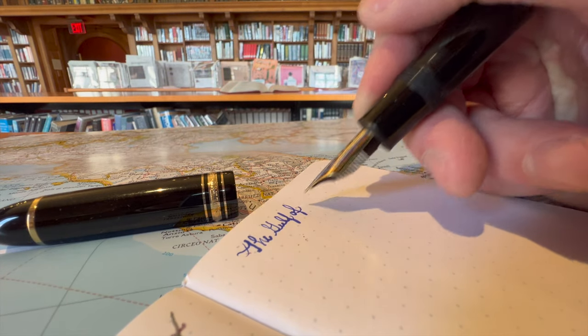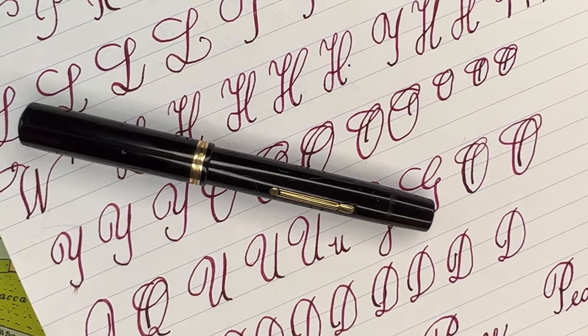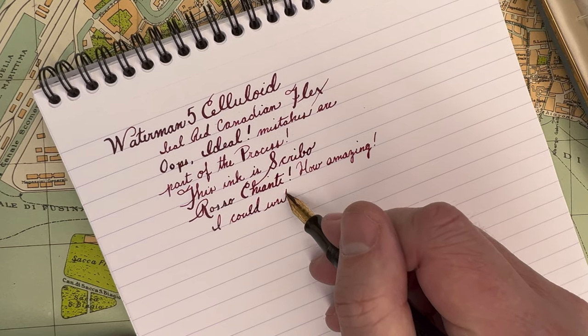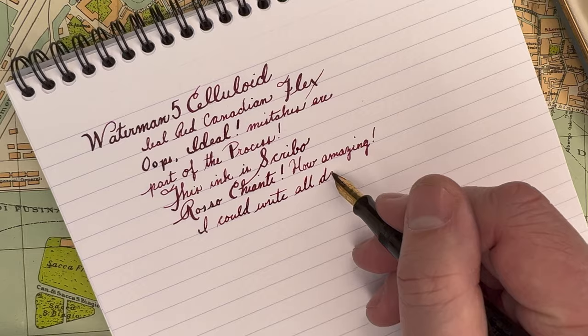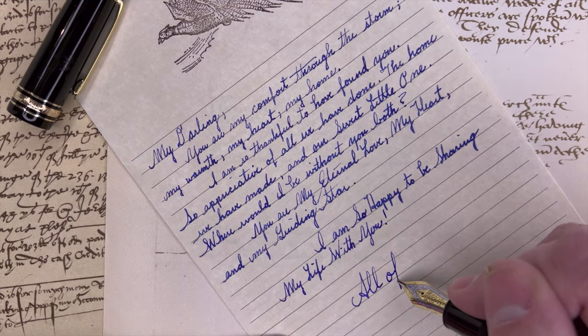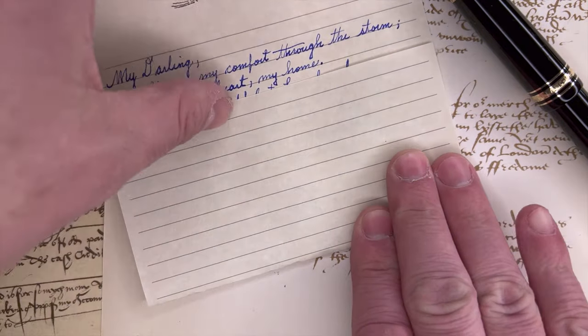Handwriting and penmanship is central to dark academia, and especially a dramatic flowing script. Calligraphic writing, with a very expressive hand, is held in high esteem. Handwritten letters with wax seals are cherished mementos, and there is no better way to write these than with a fountain pen.